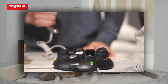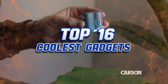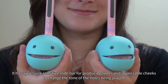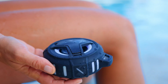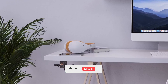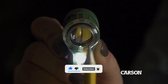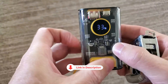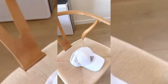Hey there gadget lovers, get ready to have your mind blown because we've got the top 16 coolest gadgets for everyday life that you won't believe exist. From futuristic tech to handy devices, this video is going to leave you wanting them all. Hit that subscribe and like button right away, and check out the links in the description for updated pricing on these coolest gadgets.